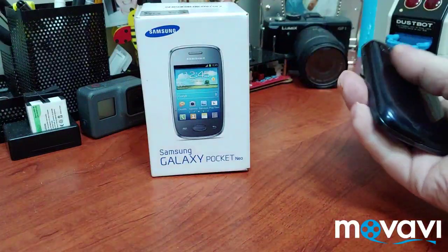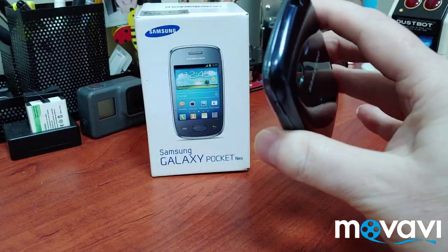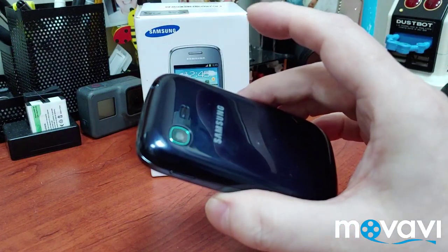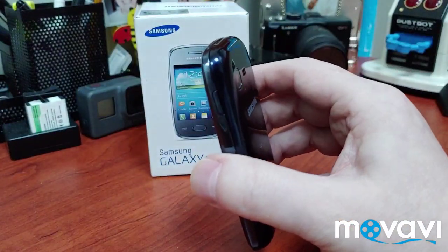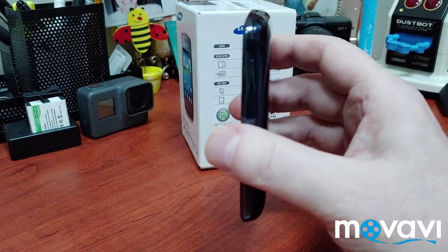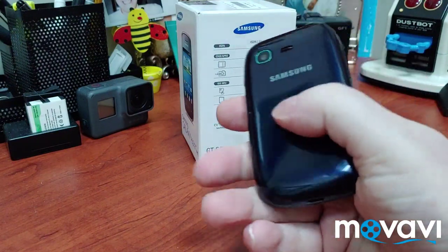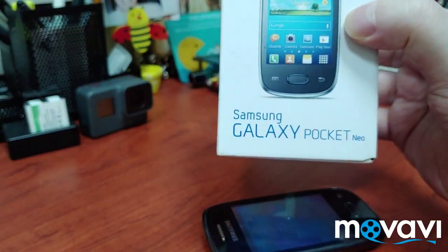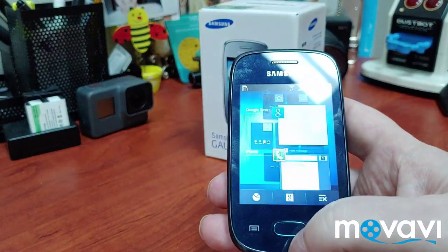What do you do when you're bored and you have 100 riyals and you say to yourself, I want to see what is the cheapest Android phone I can buy in the Kingdom of Saudi Arabia? So recently I was very bored, I had 100 riyals, and I went looking. I came across this on Souq.com — the Samsung Galaxy Pocket Neo — and it cost me 68 riyals.